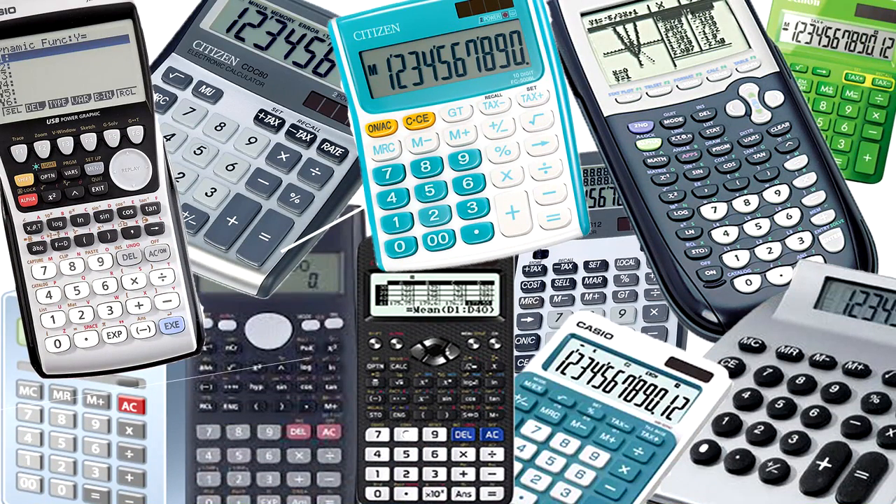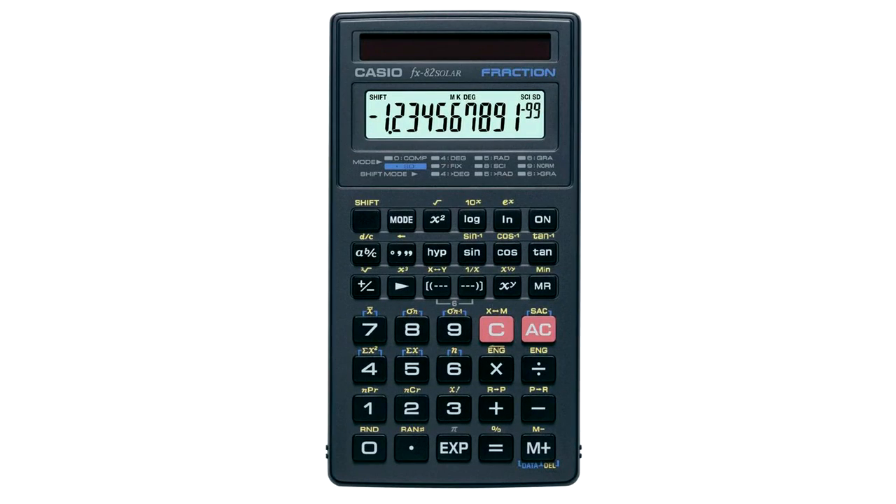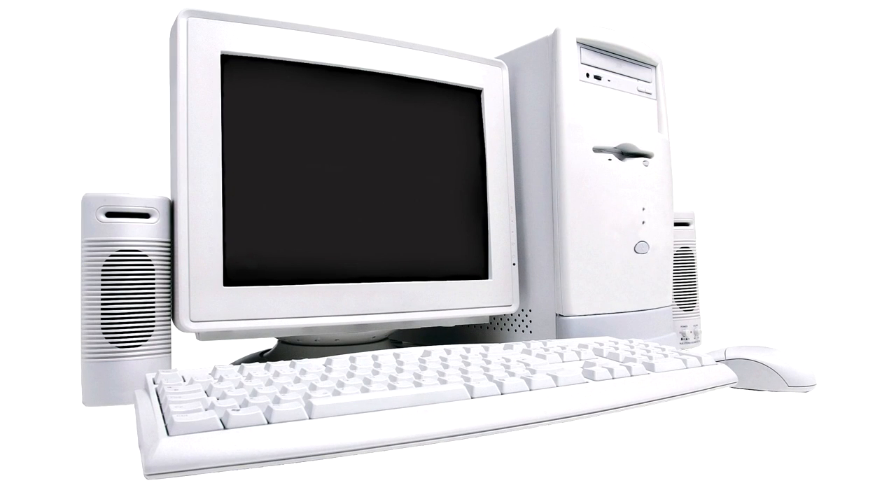Today, calculators are everywhere. Many kids probably take them for granted. After all, any smartphone will have a calculator application right there on the home screen. You can also go to any discount store and pick up a basic solar powered calculator for a dollar or two. If you have a computer, you have all the calculating power you need at your fingertips.